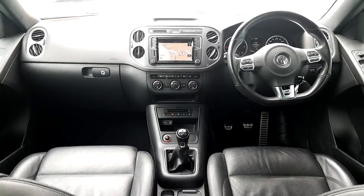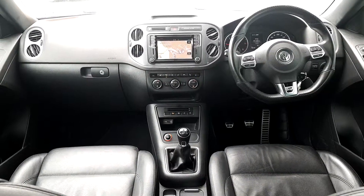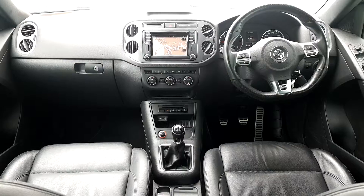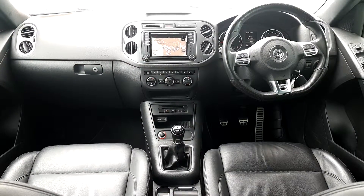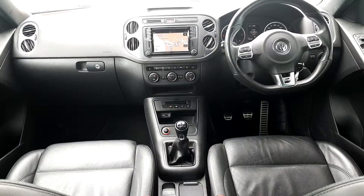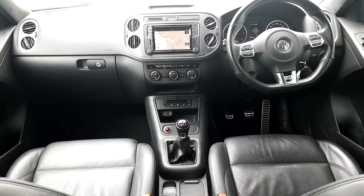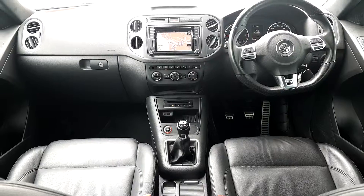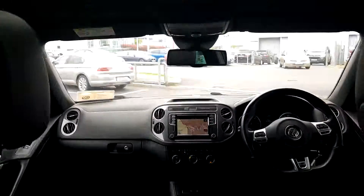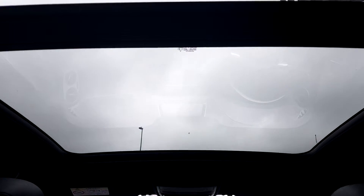Inside you can see more R-Line features: a fully multifunctional R-Line leather steering wheel with radio, media and phone connectivity, sat-nav with LCD touch screen, air conditioning with heated seats and parking assistance. It's a manual 6-speed drive, all fitted with the leather R-Line interior, and at the top we have the panoramic roof.